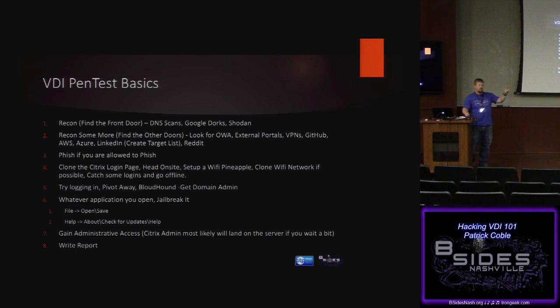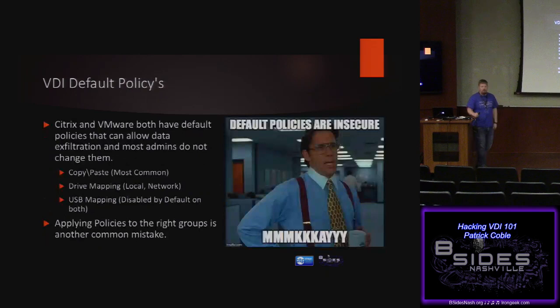Why 100%? Especially in a XenApp or remote desktop deployment — anything server-based — once I'm on that one box, it's guaranteed that if I can sit there for a little bit, a domain admin is going to log in. Pass the hash, Mimikatz, and party on from there. File open, save, or help about are the best ways to get out. Default policies on almost both solutions come with bad defaults: copy and paste is completely enabled, drive mapping is enabled — meaning I can copy my C2 goodies up there. And there's also no execution prevention.